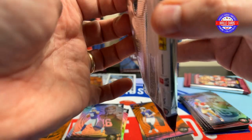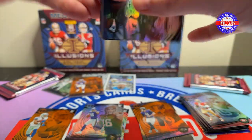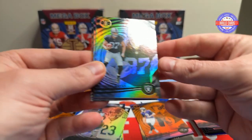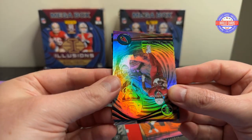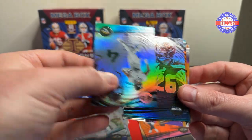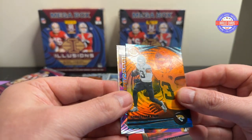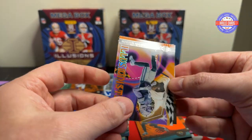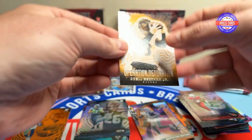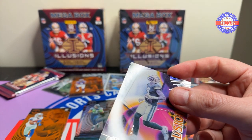Oh, this is a thicker one — they both seem thick. Ramondre Stevenson, Roshan Johnson, Michael Meyer, James Connor, Zay Flowers, Tank Bigsby, Zach Charbonnet. Man, we're getting a lot of rookies in this pack — I like it. Christian Kirk. This is an Orange Illusionists of Christian Watson. And an Odell Beckham Operation Detonation.